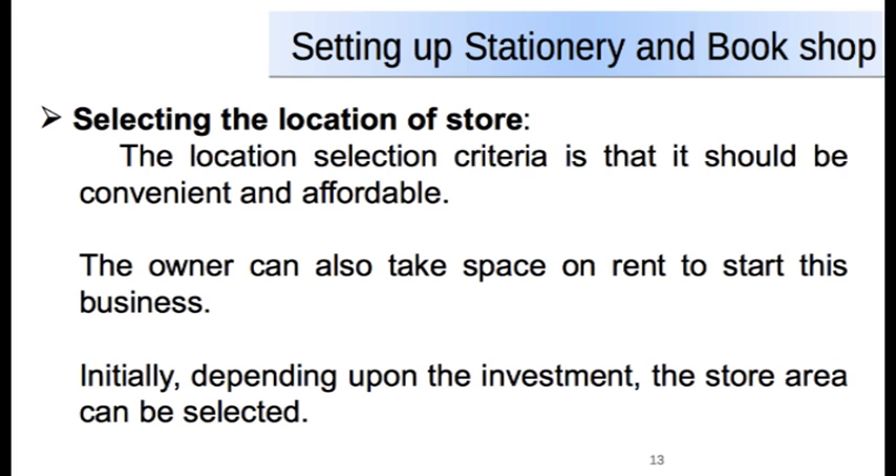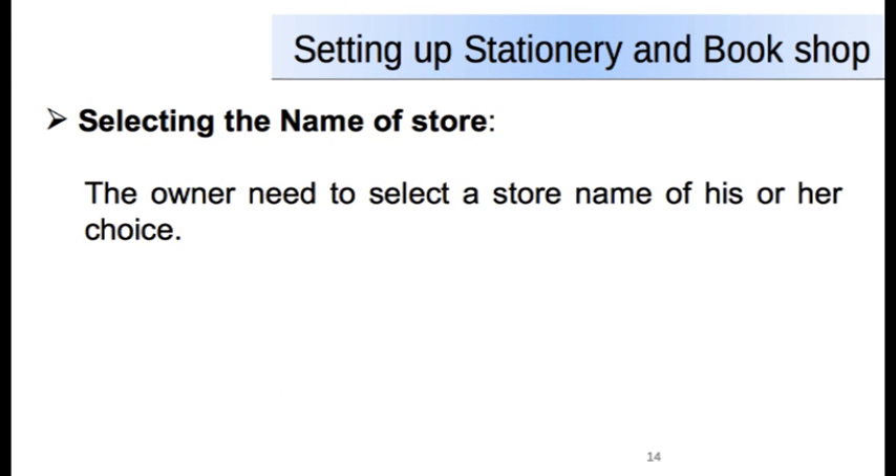The location selection criteria is that it should be convenient and affordable. The owner can also take space on rent to start this business. Initially, depending upon the investment, the store area can be selected. The next step is to name the store — you, the owner, need to select the name of your stationery and bookshop. This name would help you to market and promote your store.